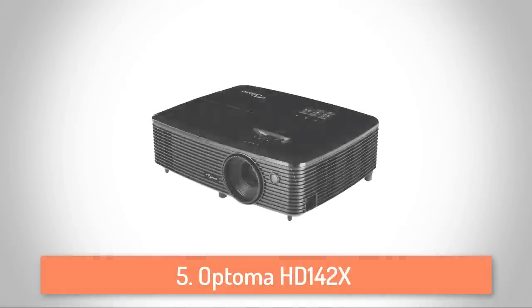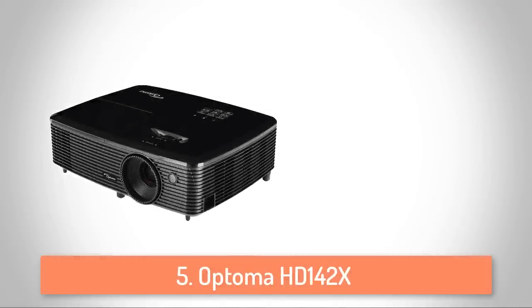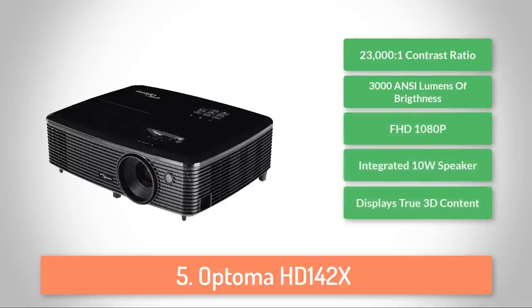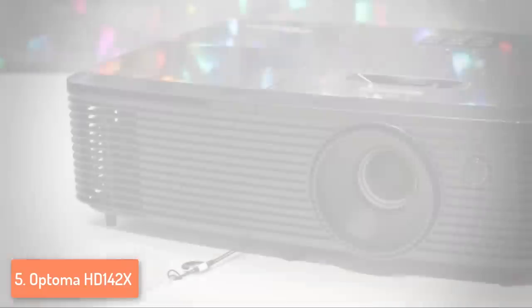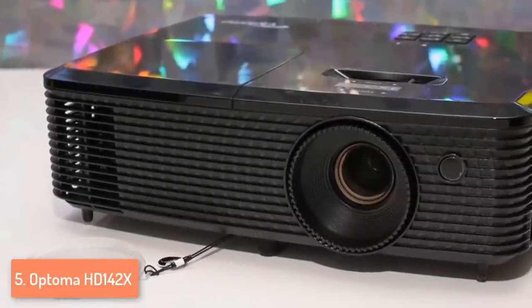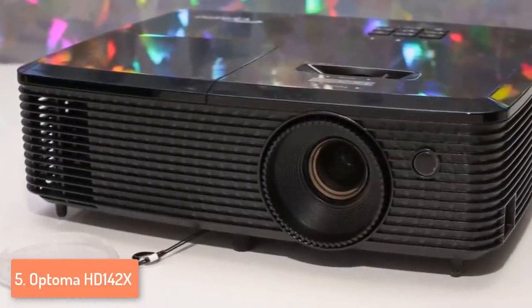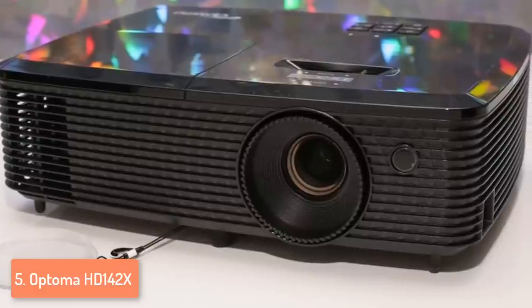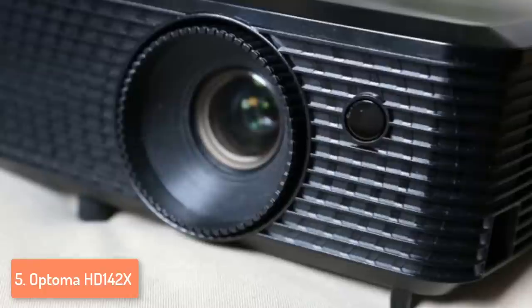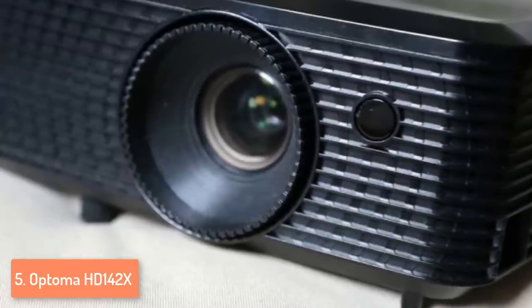At number 5, we have the Optoma HD 142X. The Optoma HD 142X is one of the least expensive projectors available for this level of quality, and except for watching movies, you can even use it for gaming occasionally. From a design perspective, the HD 142X is compact and features a graded plastic on the front, while the overall boxy shape is low profile, which means that it can fit into tighter spaces where larger projectors would have a hard time squeezing in.